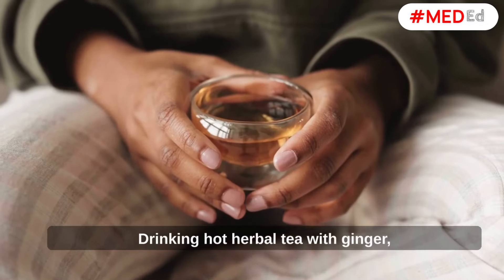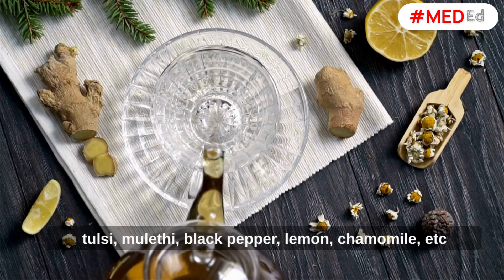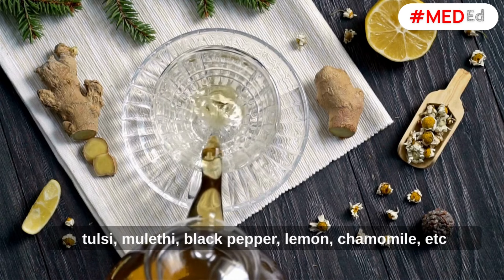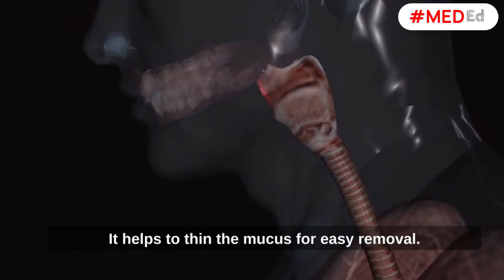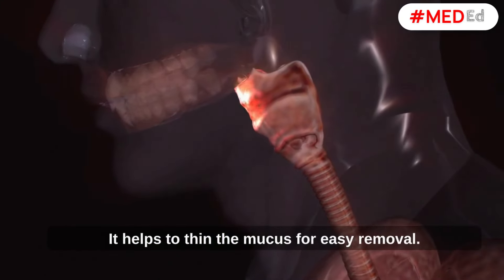Herbal Tea. Drinking hot herbal tea with ginger, tulsi, mulethi, black pepper, lemon, chamomile, etc. can help soothe the sore throat. It helps to thin the mucus for easy removal.